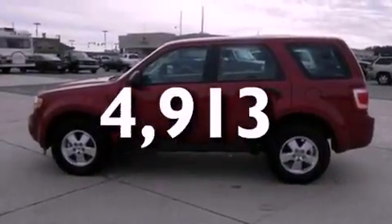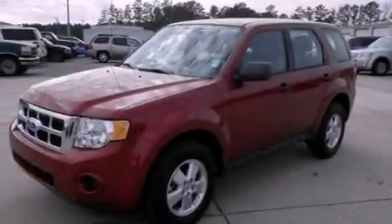With an EPA estimated rating of 28 miles per gallon on the highway, this automobile pays off in the long run.